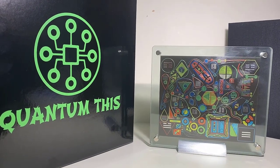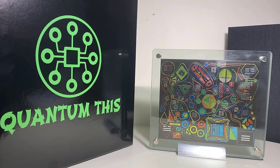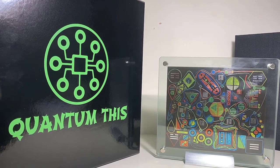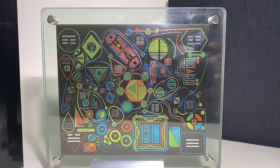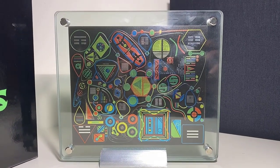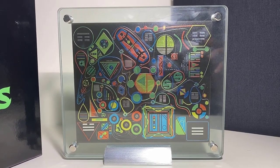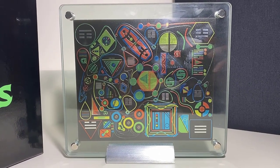Hi, this is Christine. I have recently received and activated the product Quantum This, introduced by Peter Shank and the MDM team. To the left we have the black shiny box in which the product was received, and to the right we have Quantum This. When I activated the product this morning, the energy was pulsating — I found it to be very uplifting and joyful, and I hope that you experience the same.